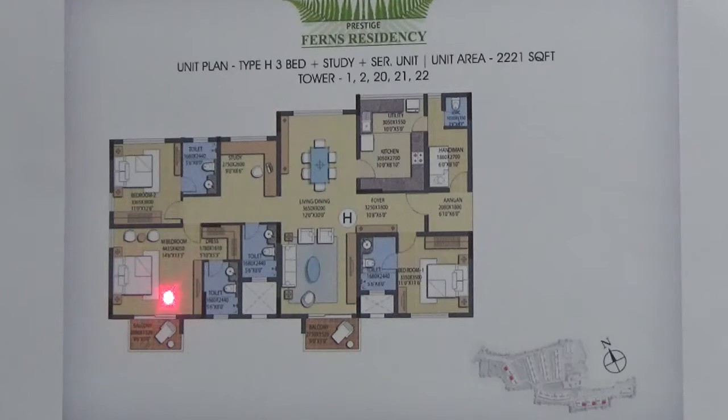This is your master bedroom. It has a dressing room attached with a toilet and a balcony. This is your second bedroom which has got an attached toilet. This is your third bedroom which also has an attached toilet.